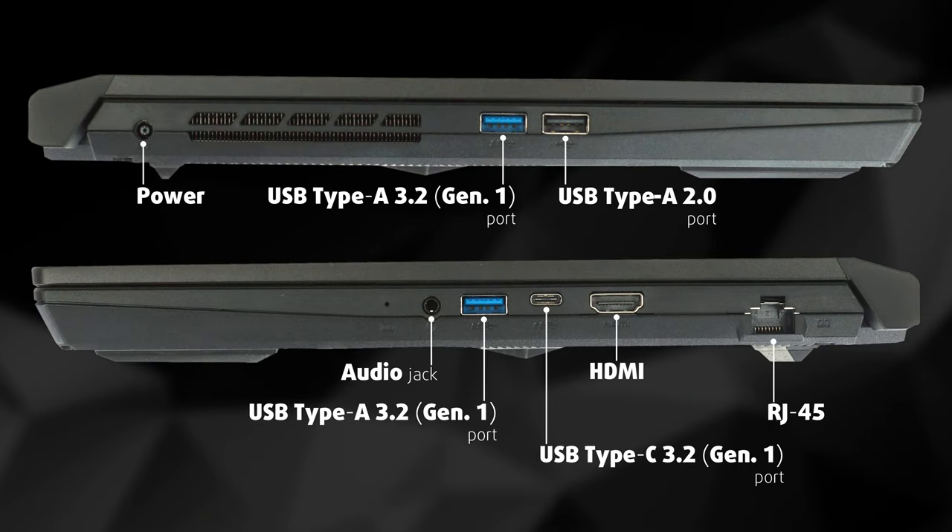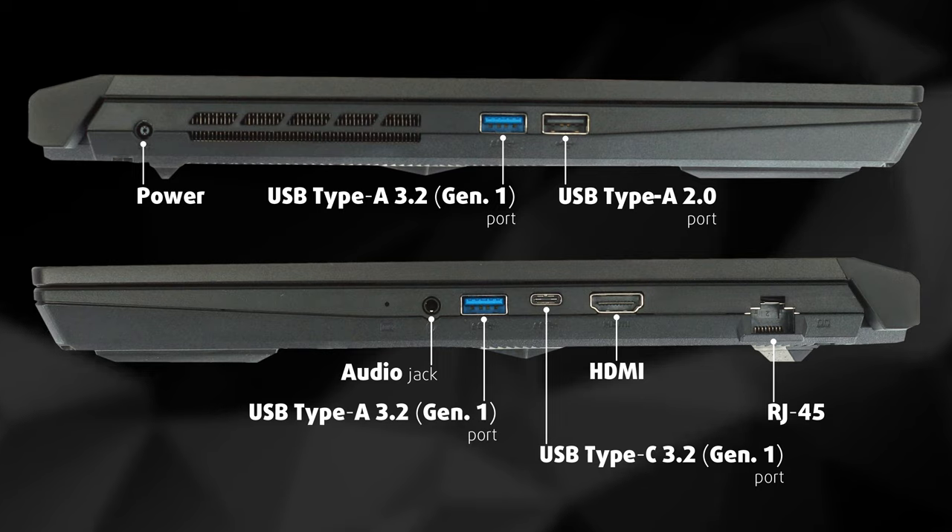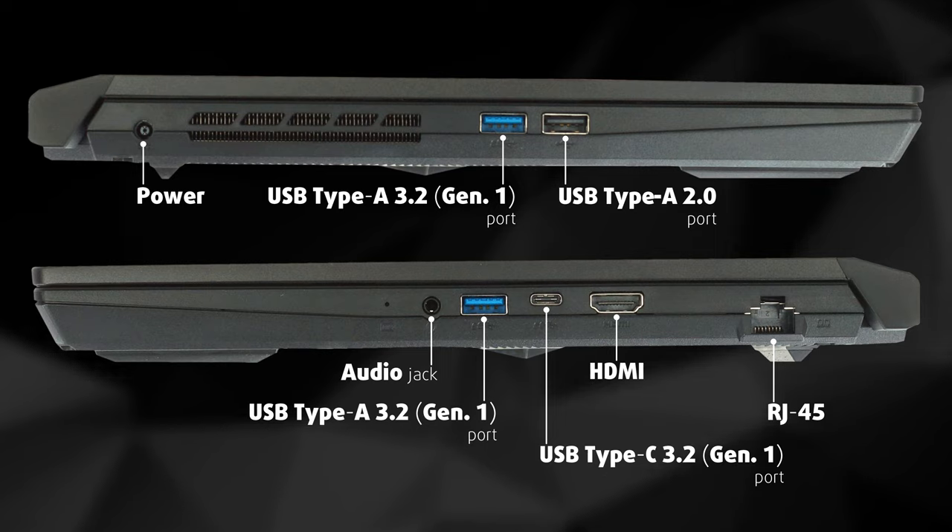The I/O here includes a USB Type-C 3.2 Generation 1 port with DisplayPort capabilities, two USB Type-A 3.2 Generation 1 ports, one USB Type-A 2.0, an HDMI connector, a LAN port, and an audio jack.